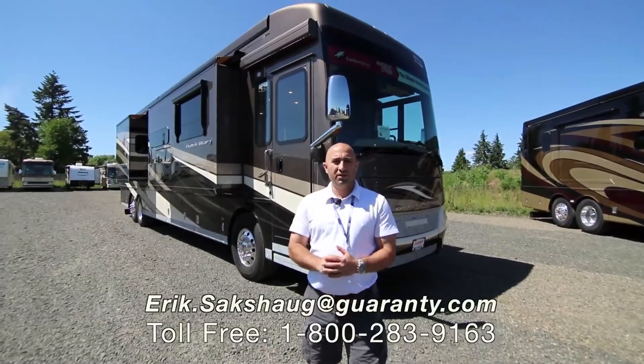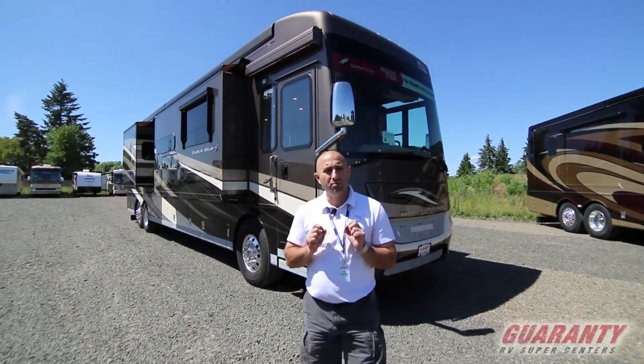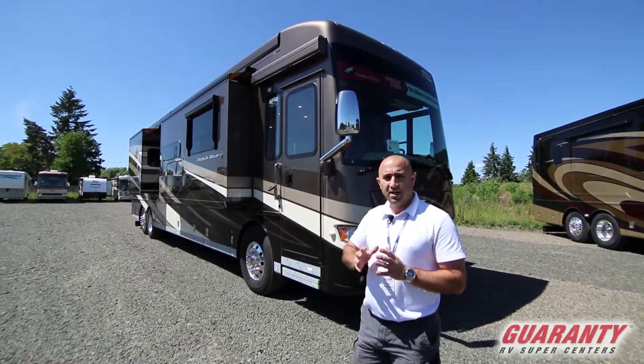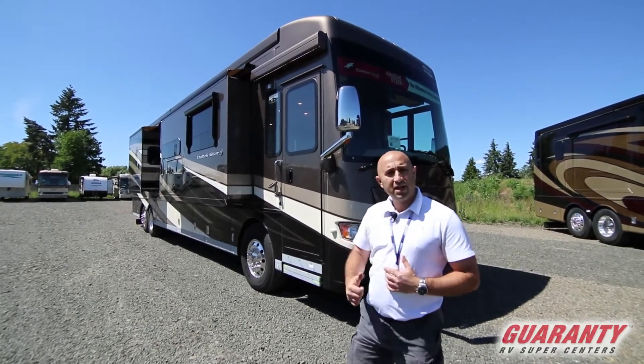Greetings ladies and gentlemen and welcome to Guarany RV Supercenters in Junction City, Oregon. My name is Eric Saxog and today I'm going to be giving you a brief tutorial on this brand new 2018 Dutch Star 4369. If you are going full-time this is one of the best coaches you could have. Let's go inside and have a look around.